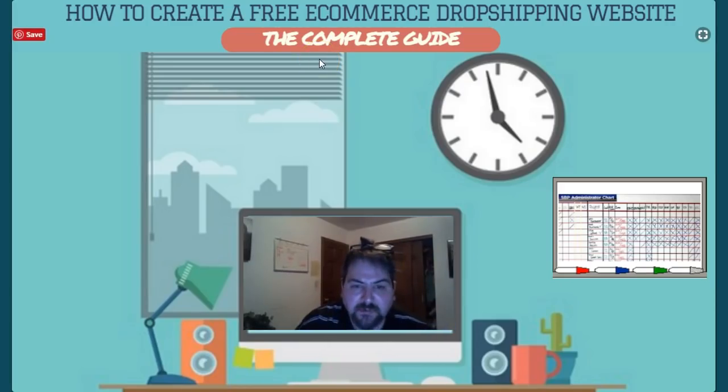Hey, what's going on everybody, Timmy D here. I wanted to make this short video because everybody is dropshipping through Shopify. First of all, if you want to make it in dropshipping you gotta be different than everyone else. Second, instead of paying $30 or $60 a month through Shopify, I have a better option that most people aren't using. It's called freewebstore.com — you can literally build a free ecommerce website and use it for your dropshipping business.